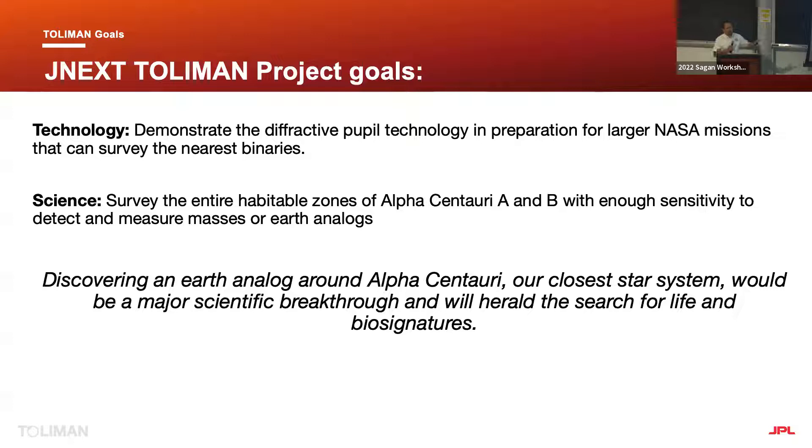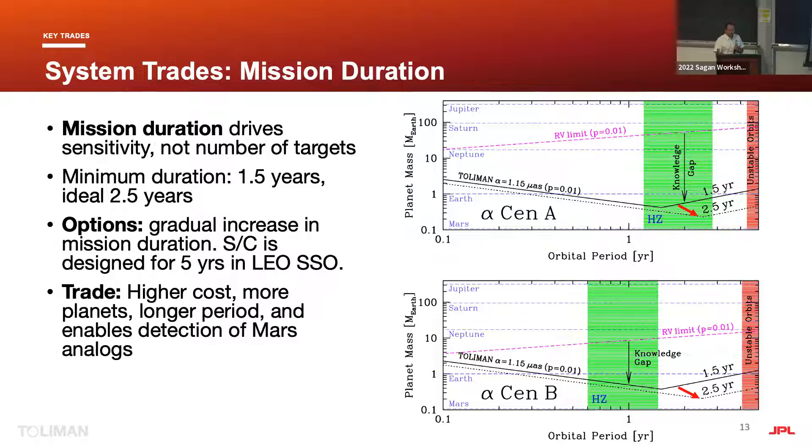Our concrete effort at JPL is called JNEX, using internal JPL funding. The goal is to demonstrate this technology and survey the habitable zone of alpha Centauri for planets. Finding an Earth analog around alpha Cen would be a major revolution. The mission concept has a duration of 1.5 to 2.5 years in a sun-synchronous low Earth orbit, with a trade of cost, aperture, and duration to improve sensitivity.